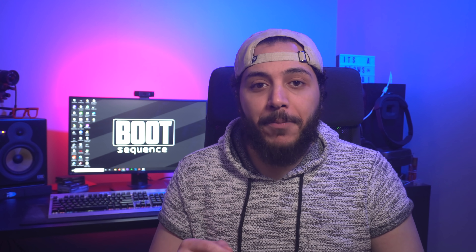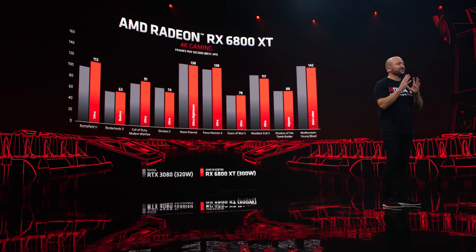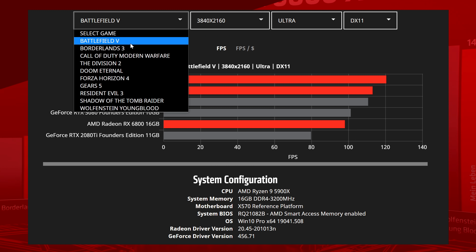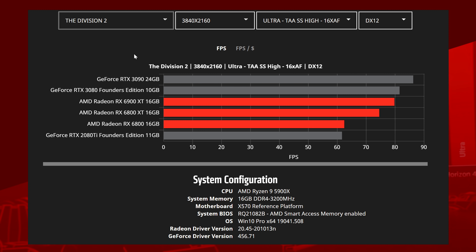Let's get started with AMD. The secrets are out, and the company finally revealed the RX 6000 series two days ago. During that presentation, we got a few benchmarks for each card, showing us how well they perform 1v1 versus a single NVIDIA GPU. Today, the company added a section on their website to compare all three RX 6000 cards to three of the current NVIDIA cards. You can check it out in the link down below.